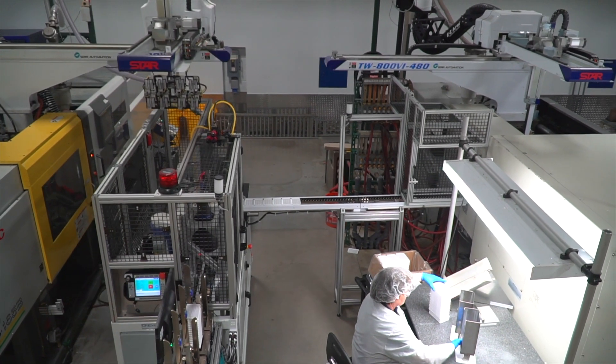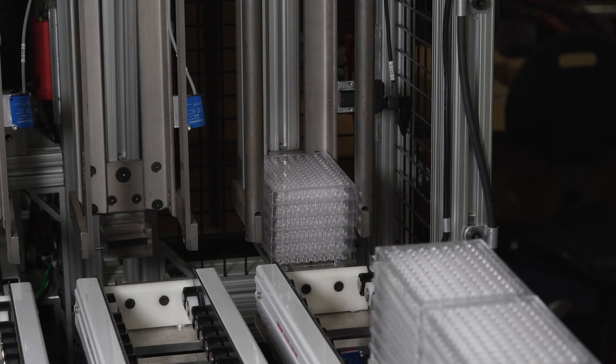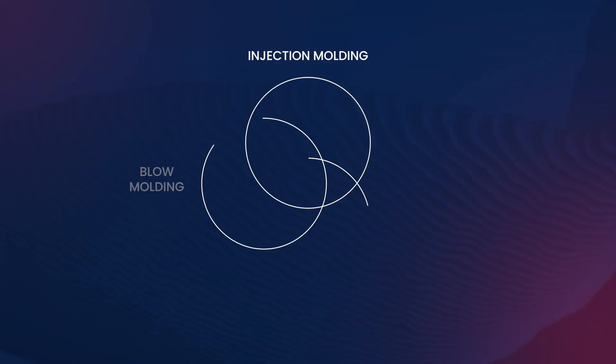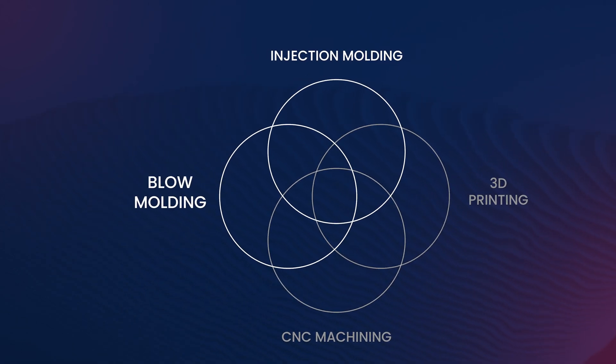So why has injection molding prevailed with so many new innovative manufacturing methods? Simply put, time is money. When it comes to producing high volumes of complex, high-precision parts, there is simply no better method than injection molding. But that's not to say it's best for all applications, so let's compare these benefits to some other popular manufacturing methods, starting with injection molding's cousin, blow molding.